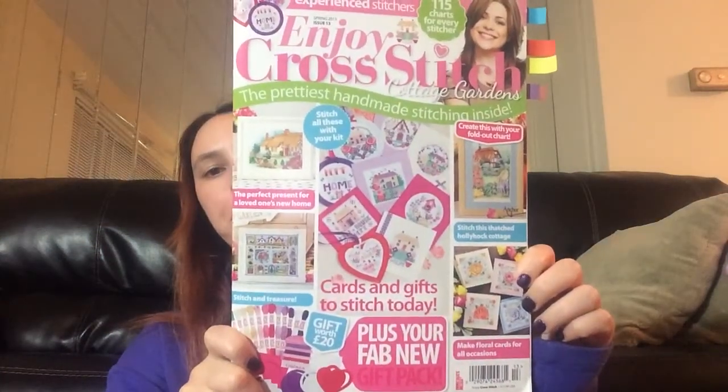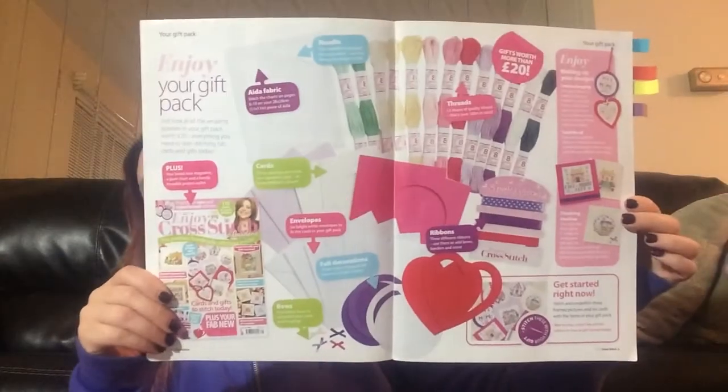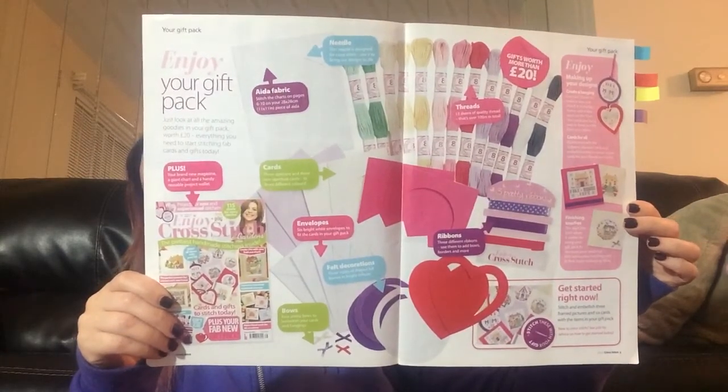This is called Enjoy Cross Stitch — this is the 2015 issue. This was the free gift — it came with cards, fabric, floss, little finishing ribbons, and felt, so you can make these little cards. Anyway, this is all the free stuff that came with this issue, and that's all the finishing stuff. Here are the little cards you can make.